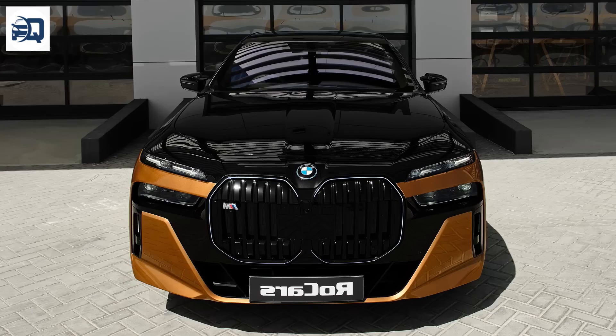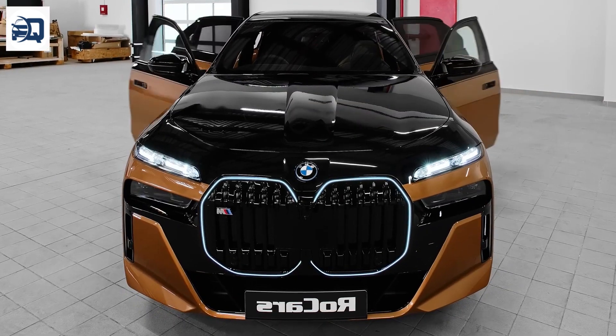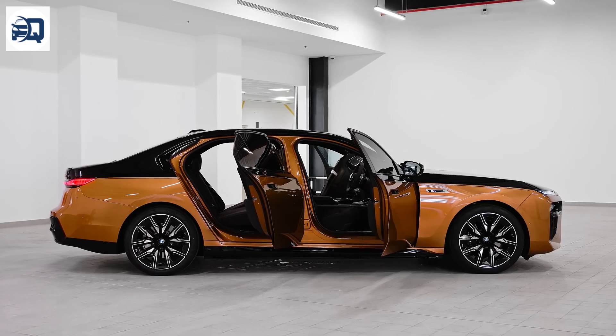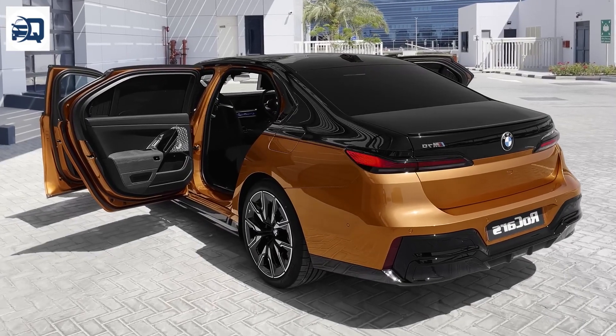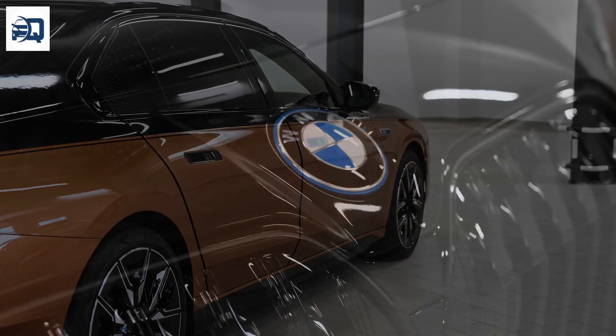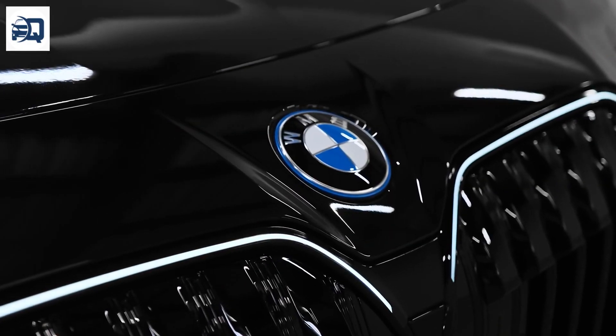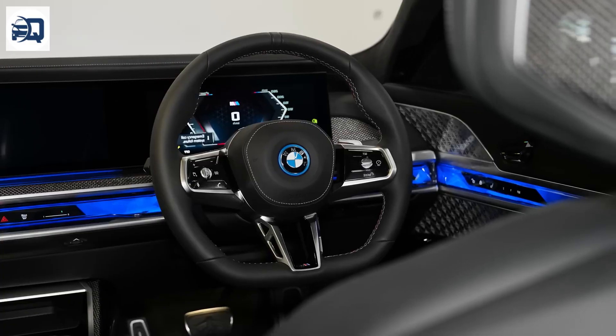With BMW's xDrive all-wheel drive system, the i7 delivers superior traction and handling, adapting seamlessly to varying road conditions. An advanced adaptive suspension system enhances ride comfort while maintaining BMW's signature driving dynamics, allowing for both a comfortable cruise and engaging sporty handling.